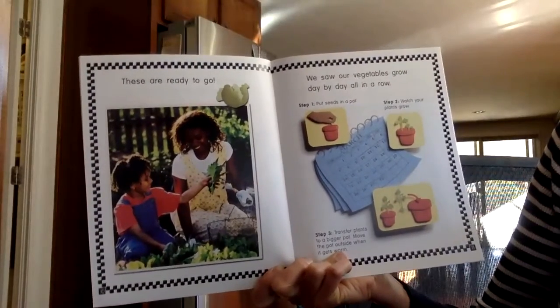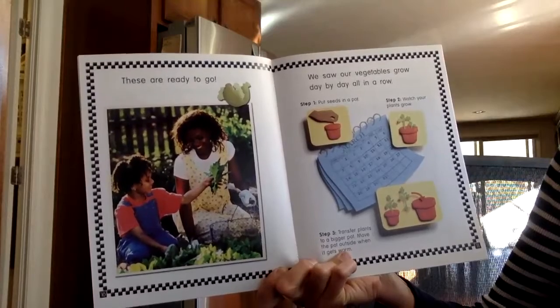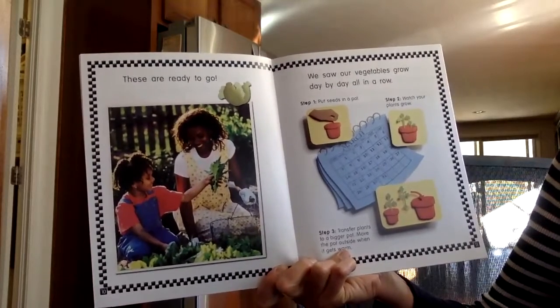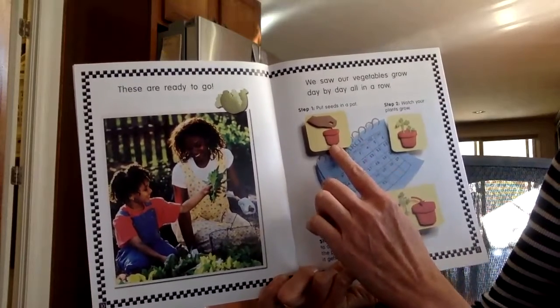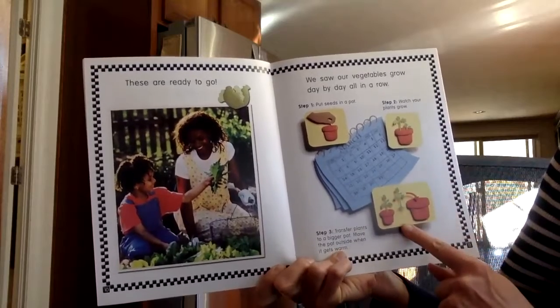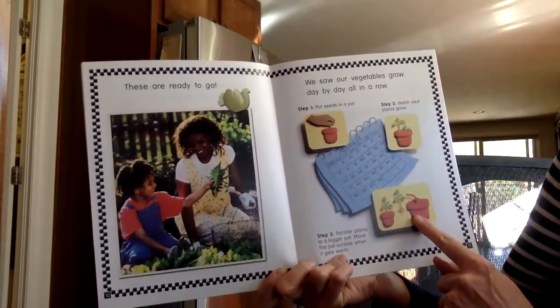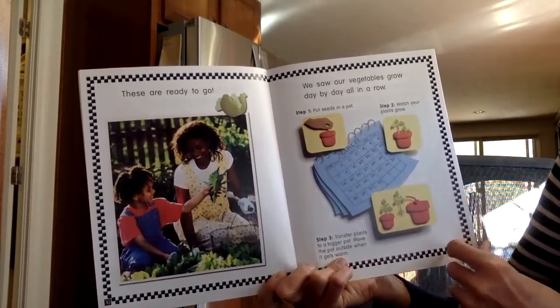These are ready to go. We saw our vegetables grow day-by-day, all in a row. Step one, we put the seeds in a pot. Step two, we watch the plants grow. Step three, we move them to a bigger pot, or we move the pot outside when it gets warm.